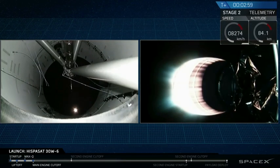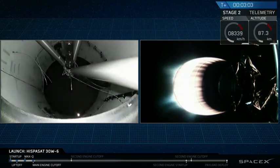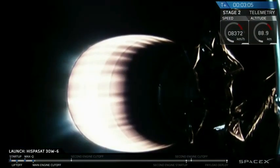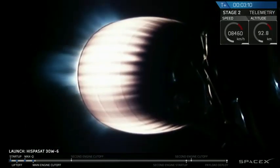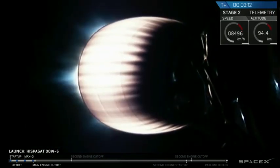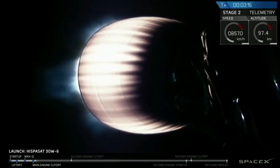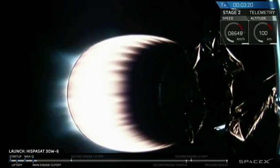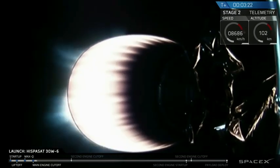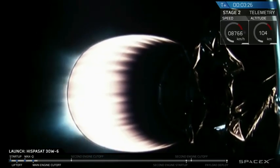Coming up on three minutes into flight. You can hear the applause here from SpaceX headquarters in Hawthorne, California. We've had a good first stage shutdown, a stage separation, and a good ignition of the upper stage engine. Right after ignition, you may have seen a couple of pieces of metal coming off the nozzle — that's normal. Those are stiffeners that go around the bottom of the nozzle for use in transporting on the ground. They fall off as we go into flight.